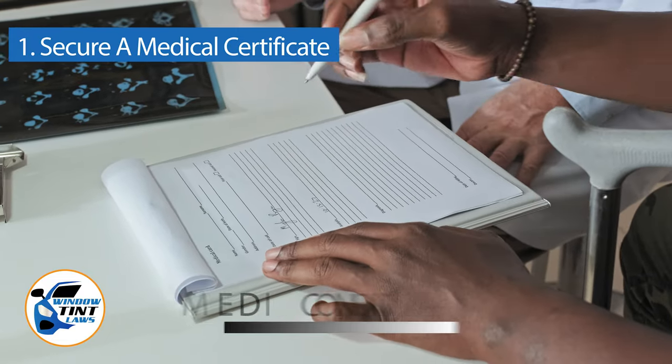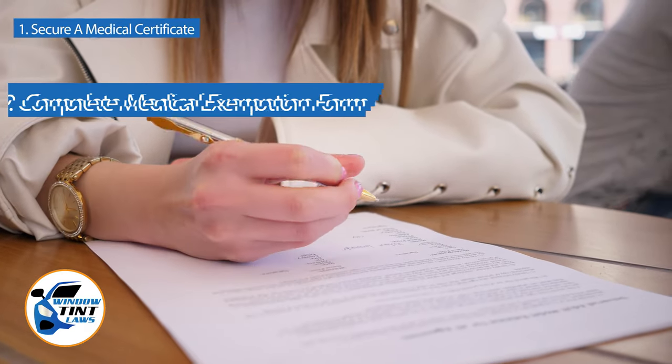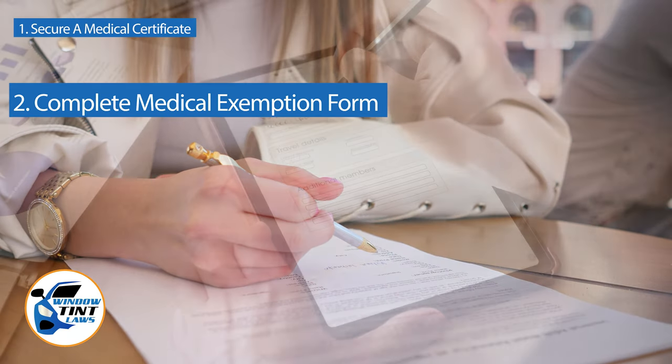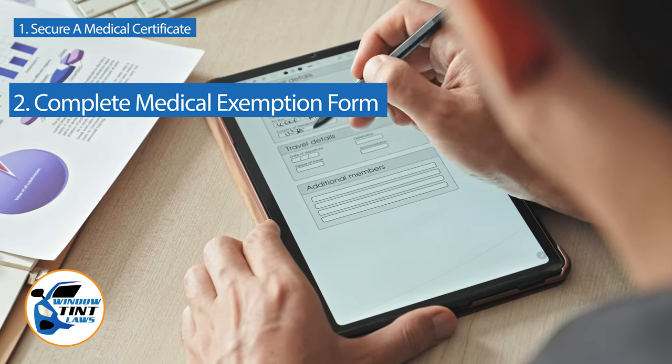Ensure the certificate contains the physician's contact details, license number, and includes a signature with the date. Next, complete the medical exemption application as provided by the Georgia DMV or Department of Public Safety. Answer all questions thoroughly and attach the required documents, such as the medical certificate.